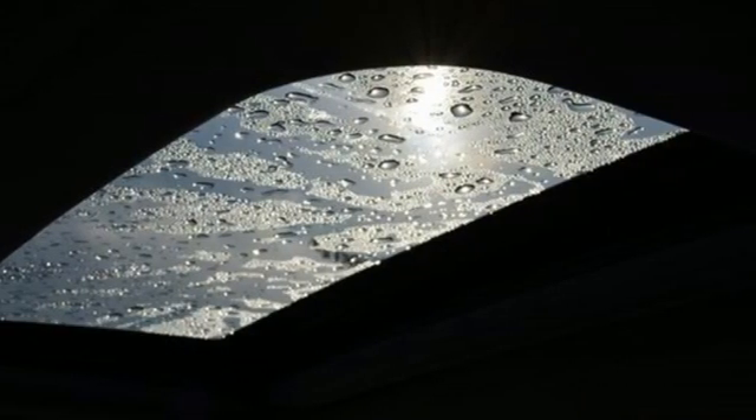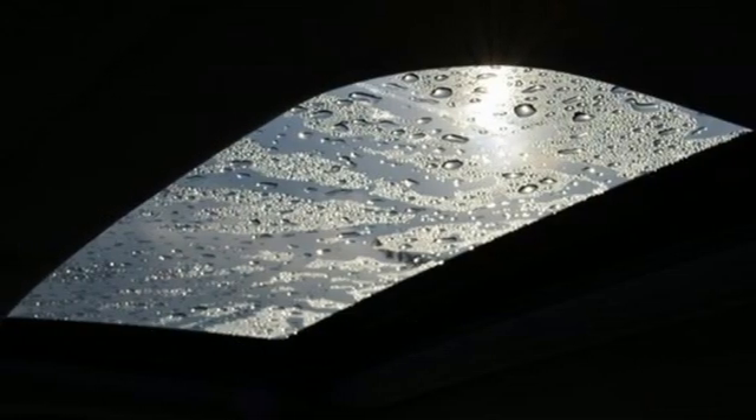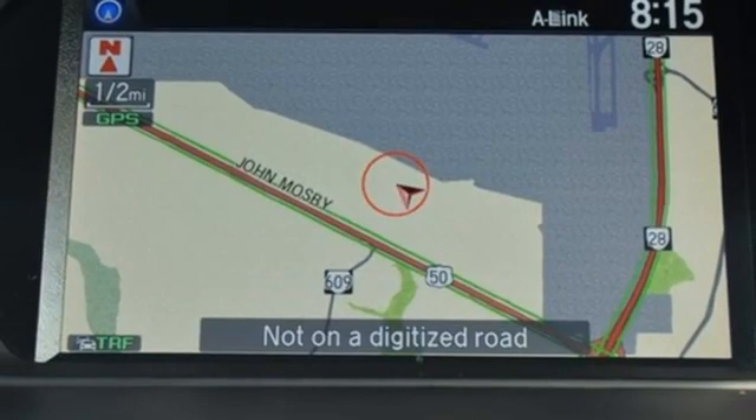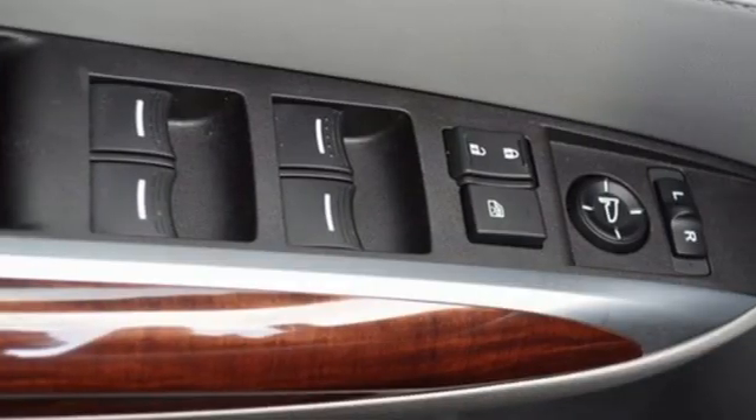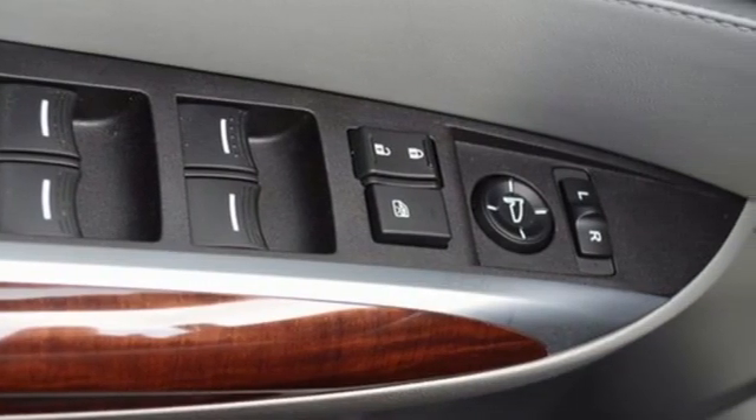V6 Engine, 4-Wheel Drive, Streaming Audio, Voice Activated Climate Controls, Automatic Suspension Management, Auto Dimming Rear View Mirror, and Front Heated and Ventilated Leather Bucket Seats.